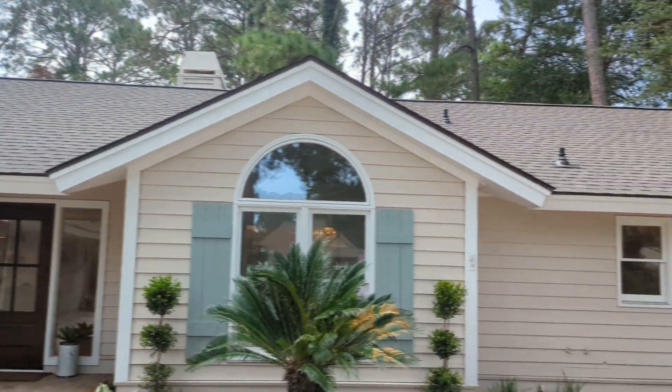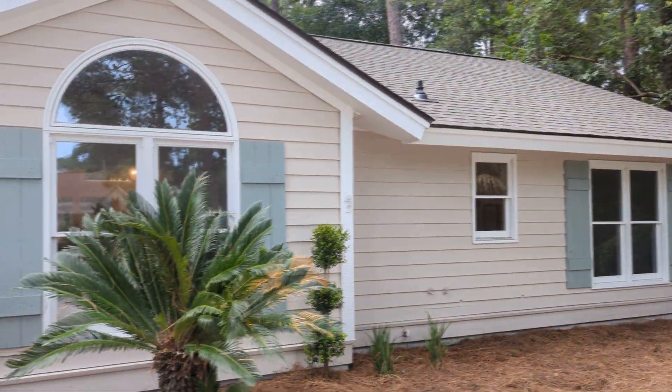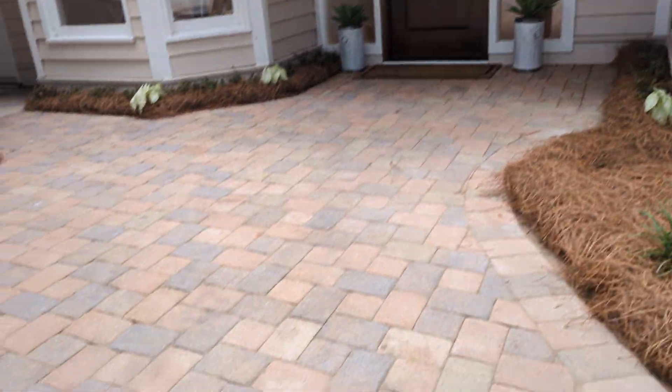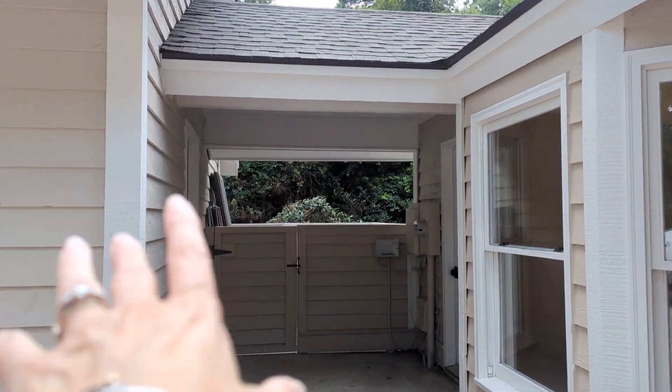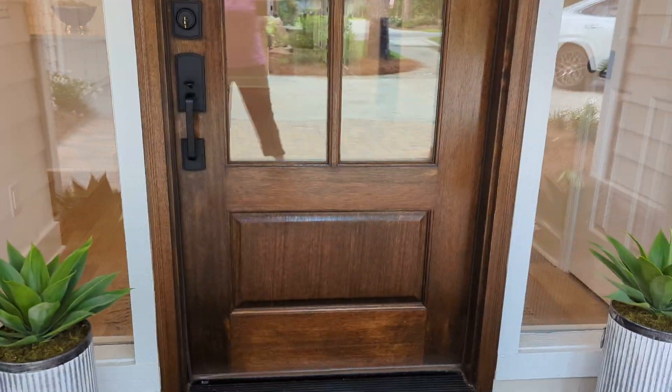It just hit the market. They added these shutters and did this nice paver. You can see the garage is attached by this breezeway — we'll see more inside. Really pretty front door. I'm going to get out of the way so you can see it.